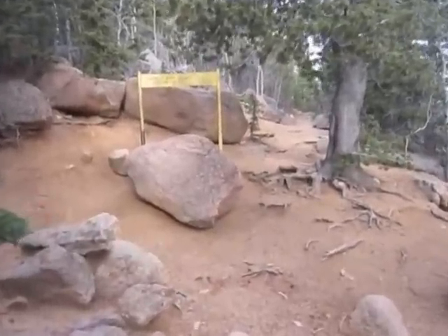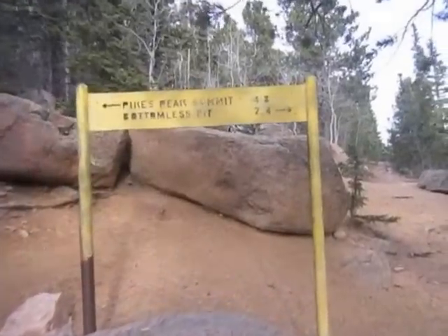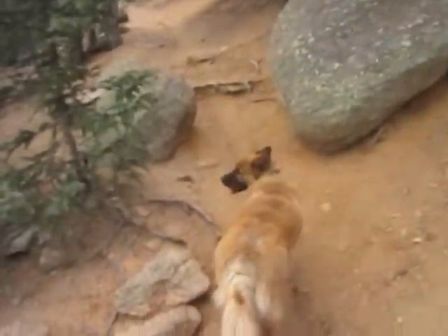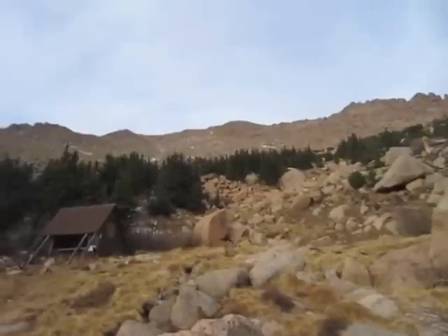Another familiar landmark — Bottomless Pit side. That trail takes you into the Bottomless Pit, a nice little hike. A-frame. Three miles to the summit.